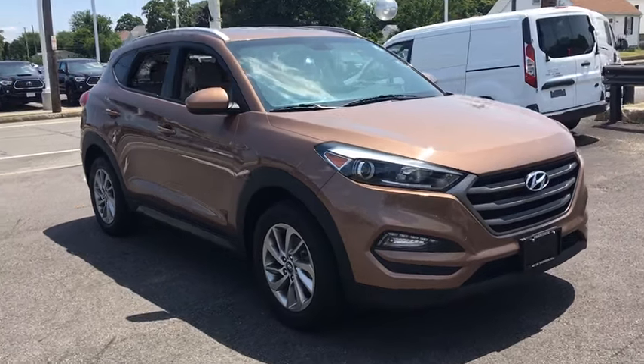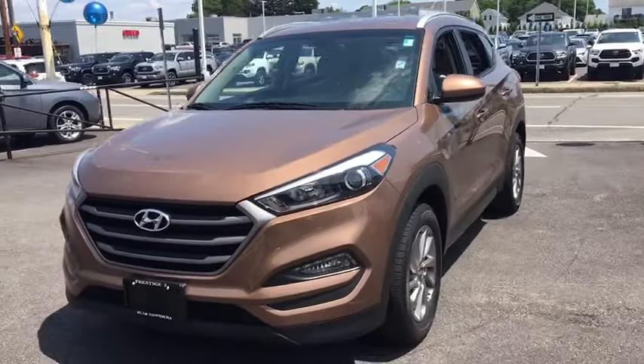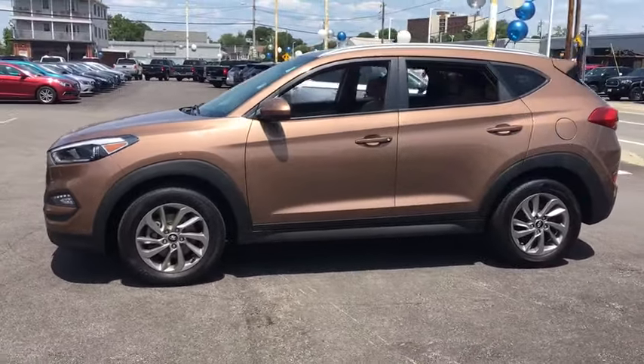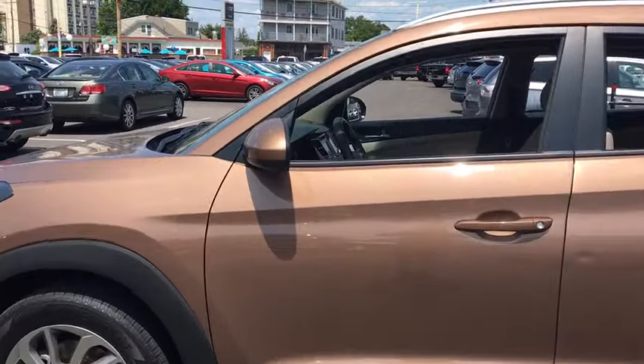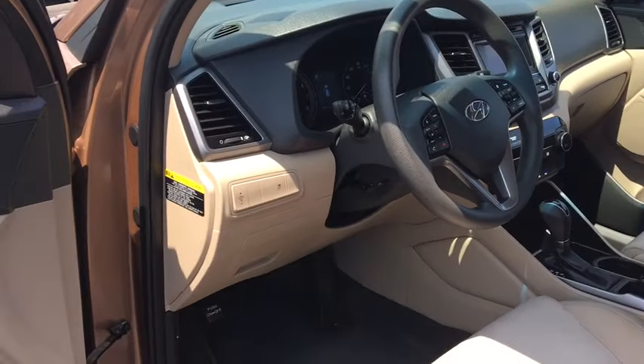We are pleased to show you the 2016 Hyundai Tucson. Boasting low noise and vibration levels and a smooth ride, the Tucson combines the rugged utility of an SUV with the maneuverability and refinement of a car. With its spacious interior, small never felt so big.